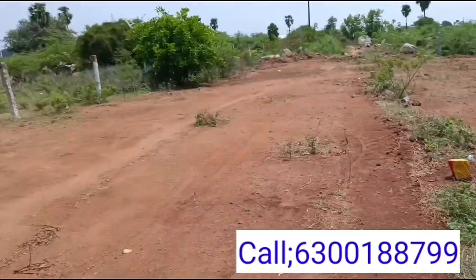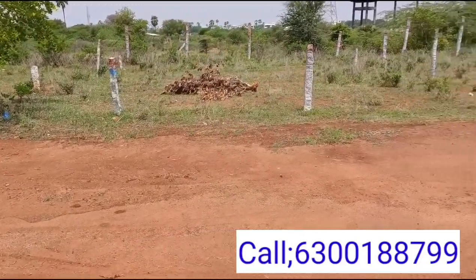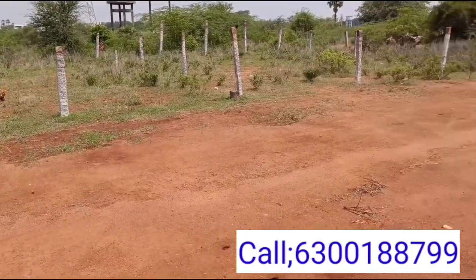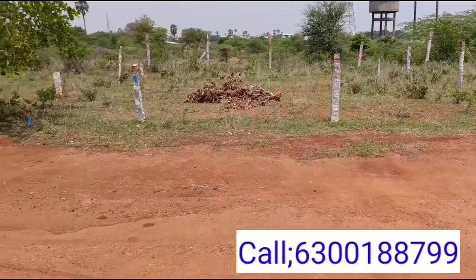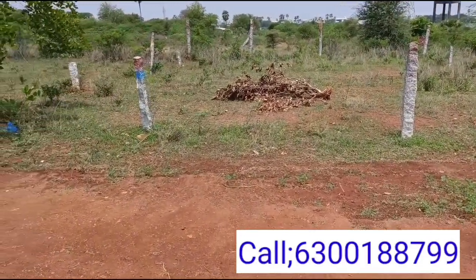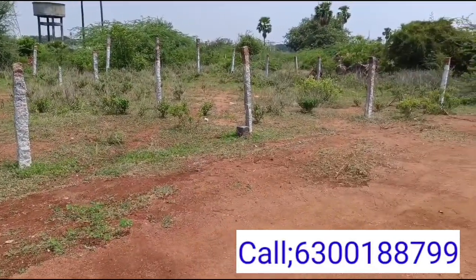We are looking at two East facing plots. This is a 30-feet road. The price is 16,000 and the depth is 40,000.